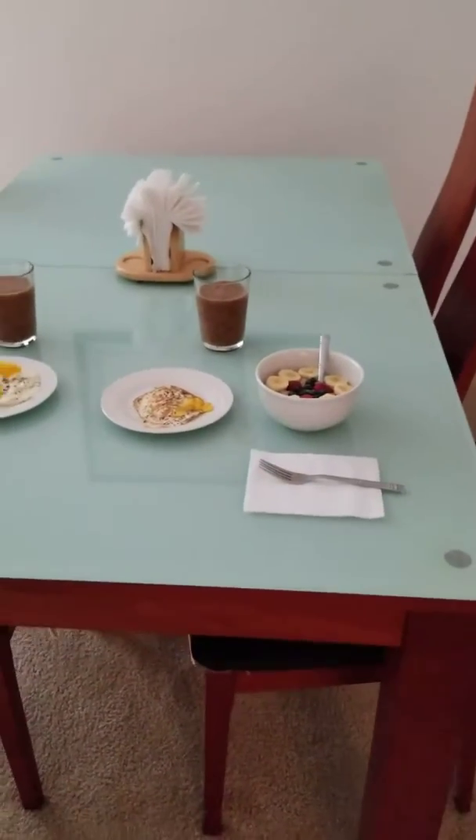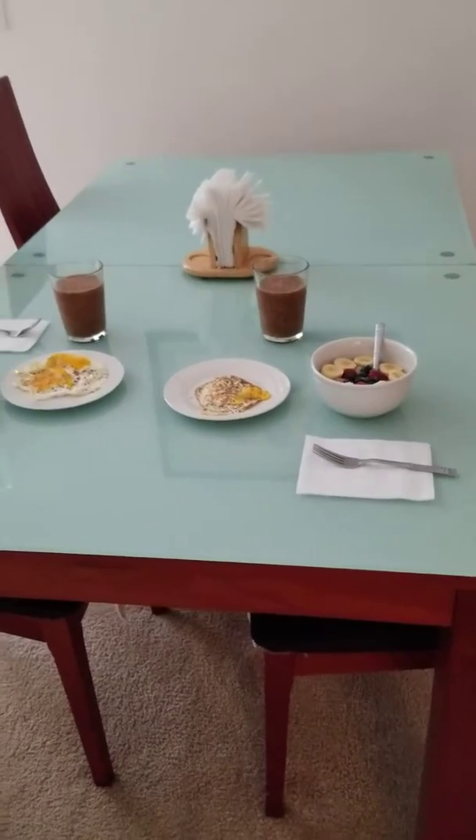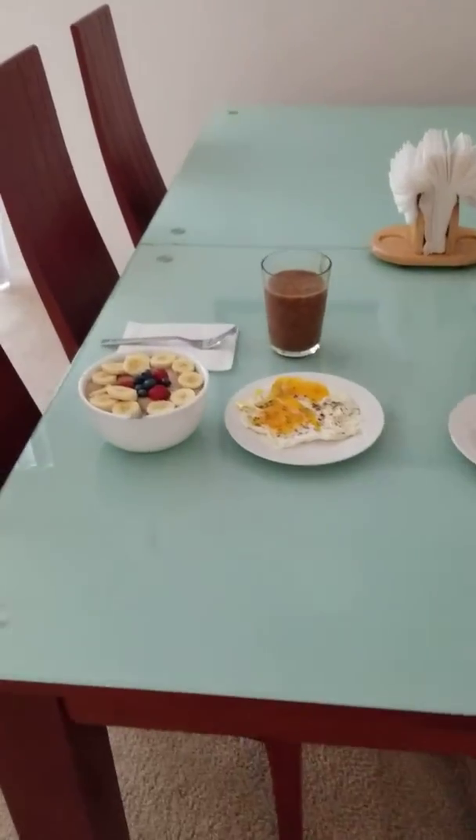Good morning, good morning! This is Thursday, so today is Throwback Thursday. This is Misha's Live Vibe coming to y'all.